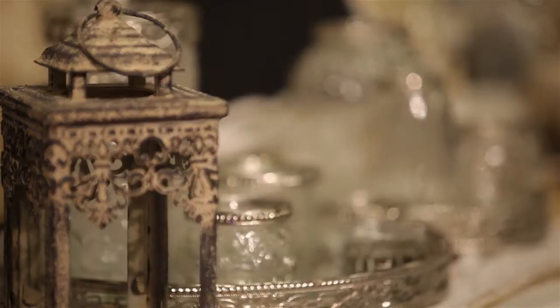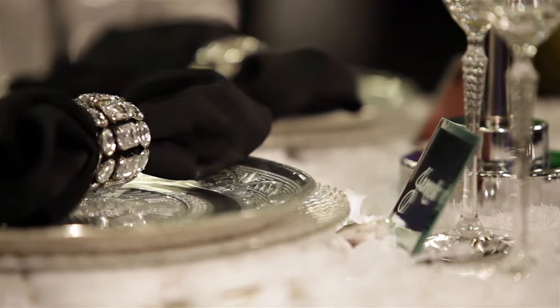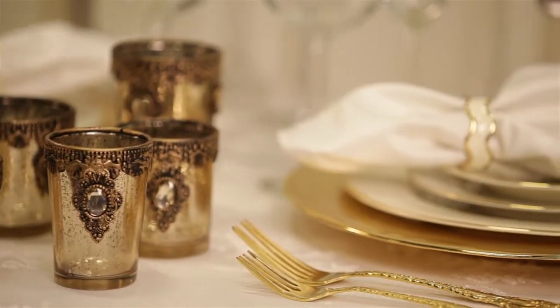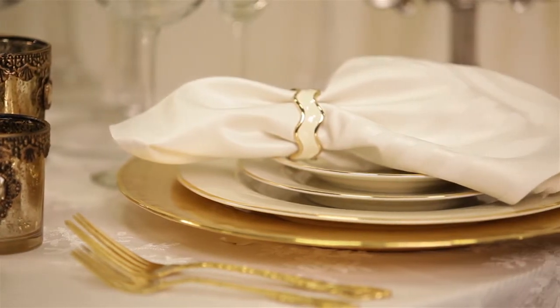I'm Angela Prophet. I'm a wedding and event designer and I'm so excited that Event Decor Direct has decided to offer a signature collection to their product line, so I can go to one website and get everything that I need for a creative look that I can offer my clients.